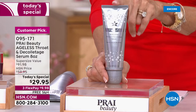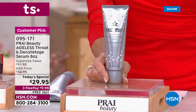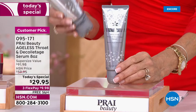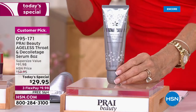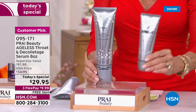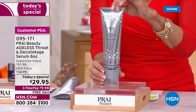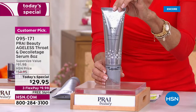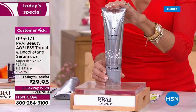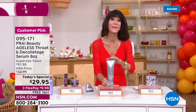This is the Ageless Throat Index Serum. The four-ounce size is $45.99. For the first time ever in the Today's Special line, we are giving you the huge eight-ounce size in this absolutely beautiful Jubilee packaging. Retailing at $91.98, HSN price $59.95 — and we even lowered it this afternoon. Right now only $29.95.